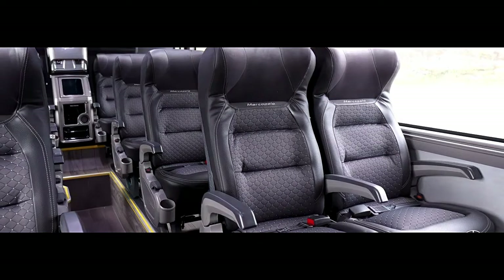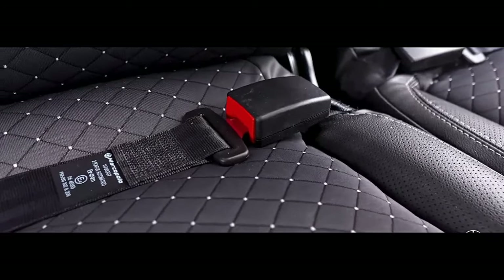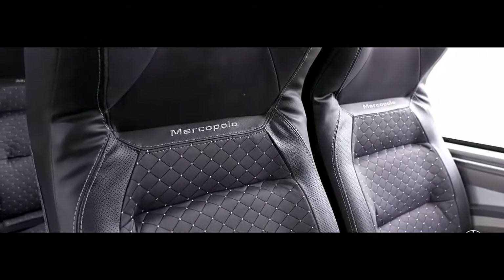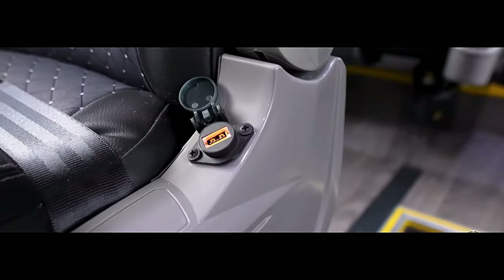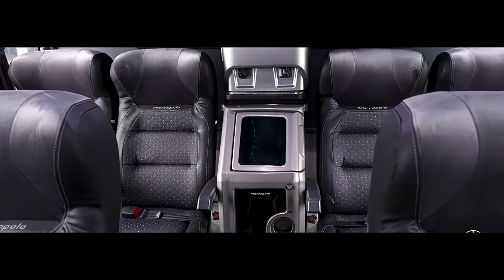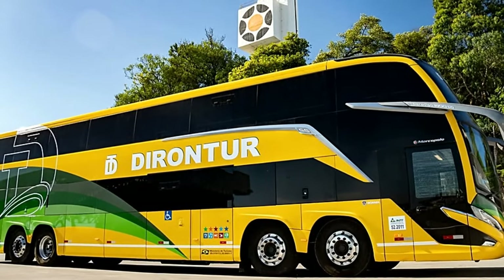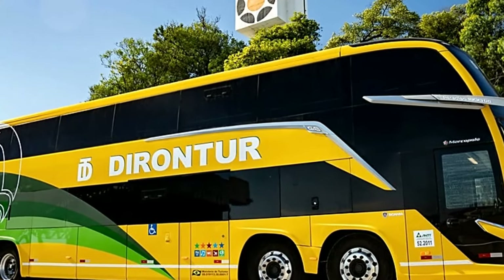Additional amenities. Luxury extends beyond the seating. The Paradiso 1800 8x2 often features dedicated restroom facilities on both decks, ensuring passenger convenience. Air conditioning keeps the temperature comfortable, and onboard entertainment systems can keep passengers occupied on long trips. Some models may even boast a pantry or mini-fridge for refreshments.